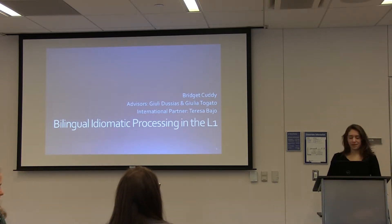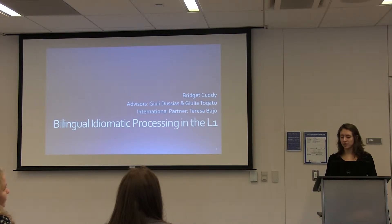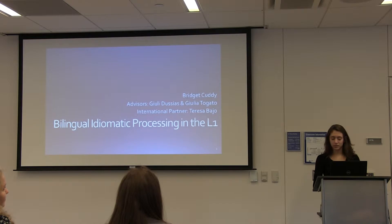Thank you, Katie. My name is Bridget Cuddy, and my advisors were Julia Ducinus and Julia Friato. In Granada, Spain, my international partner was Teresa Bajo, and I worked in her lab when I was there. The topic I'll be talking about is bilingual idiomatic processing in the first language.